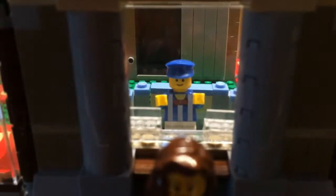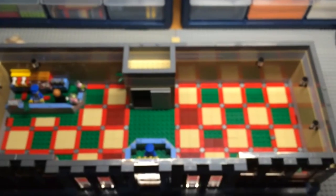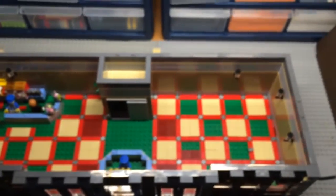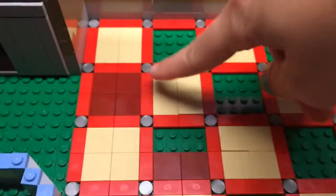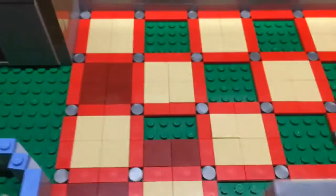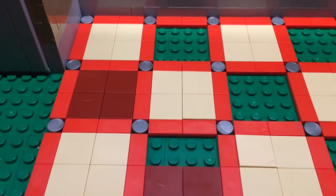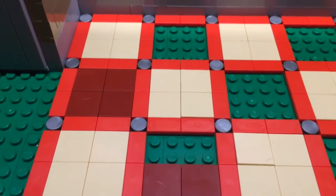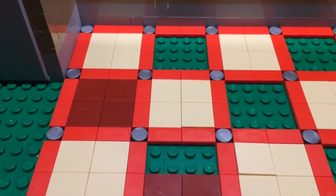Of course you've got the ticket booth guy sitting there. Let's go on the inside — here's an overview of what it looks like. I chose this pattern design with the dark red tiles and the tan tiles, with red one-by-two tiles as borders and one-by-one circle tiles.